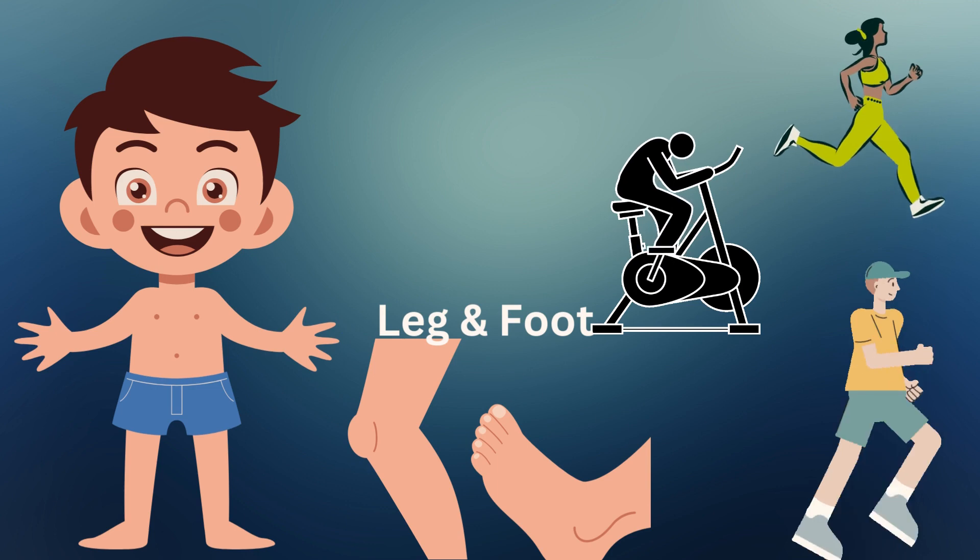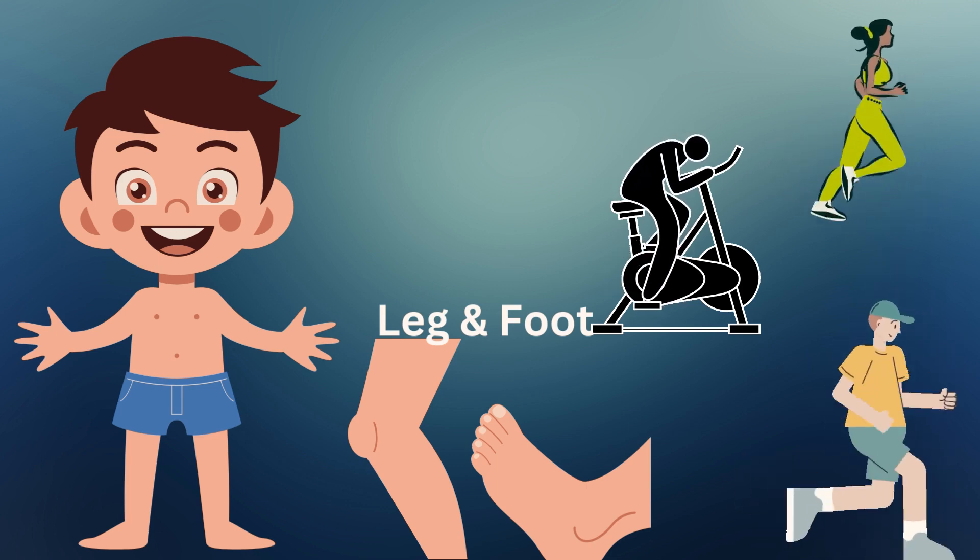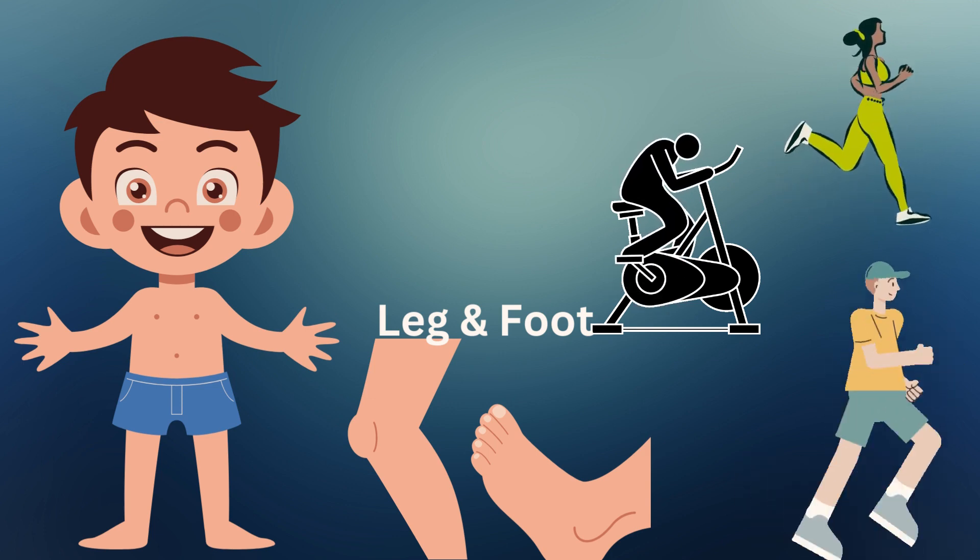Leg and foot. Our legs and feet help us walk, run, jump, and play games. They take us wherever we want to go.